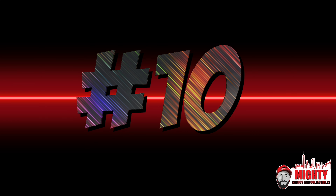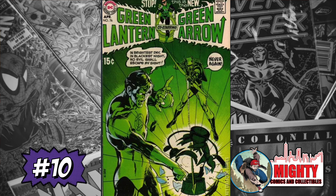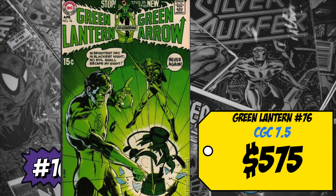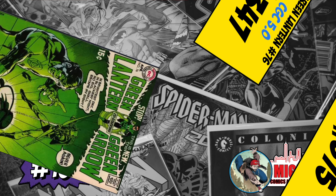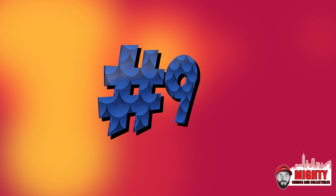Starting off the list at number 10 is Green Lantern #76, the first appearance of Appa Ali Apsa, a Guardian of the Universe, with an iconic cover by Neal Adams. This is also the issue where the book is retitled Green Lantern/Green Arrow. A CGC 7.5 sold last week for $575, up 18% over average; a CGC 5.0 sold for $347, up 15%. In mid-grade around $300–$350, this is a decent buy for any Green Lantern fan.